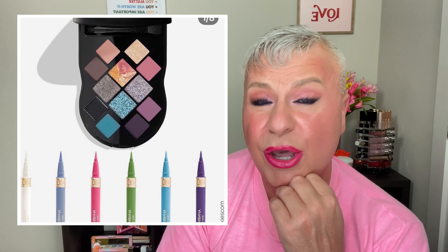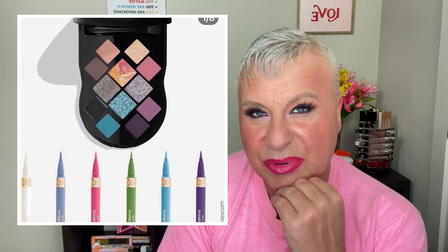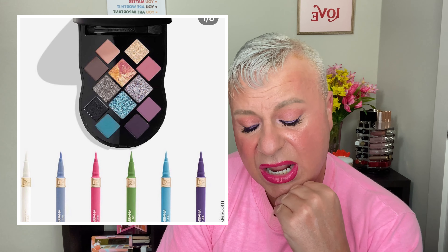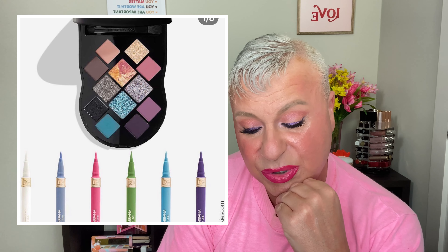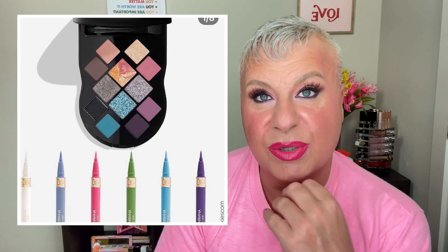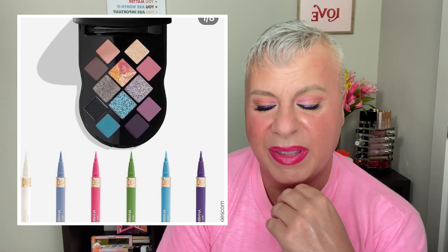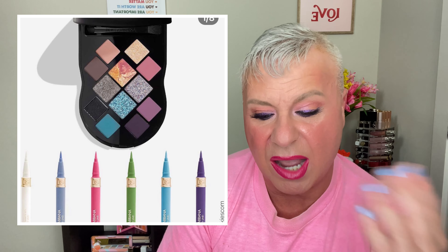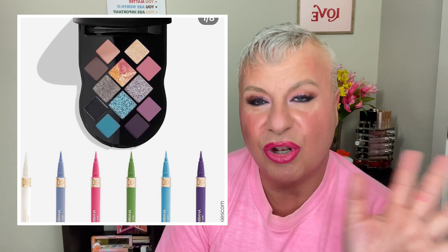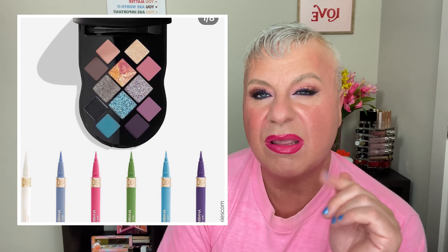I wouldn't pick this up though. The packaging, even though it's got the little chain like a purse, I think it's a little cheap looking. I've never tried Dolce & Gabbana shadows so I don't know how the quality is. The liners look really pretty — they're almost like a pastel. I'm glad to see they're stepping out of their neutral box and doing something more fun and lighthearted. But this is definitely a pass for me.